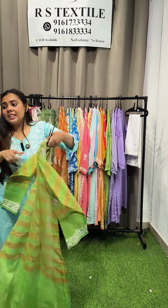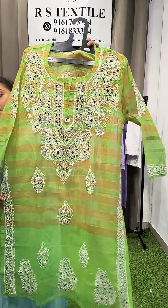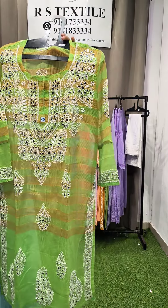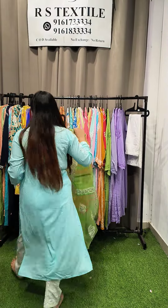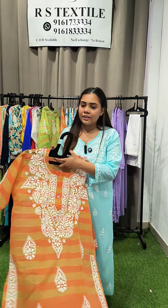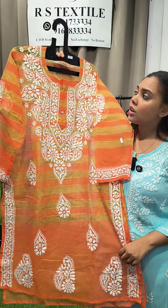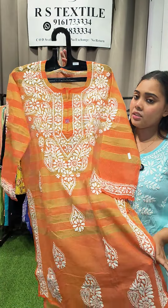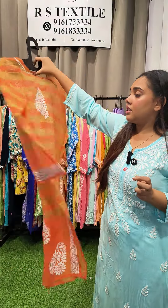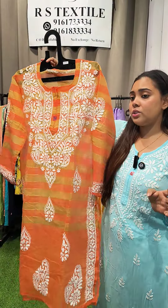Third kota doria color is light green in sizes 40, 42, and 44 for ₹450. For those who don't like mirror, the orange color is also available without mirror, same price of ₹450, in sizes 40, 42, and 44.